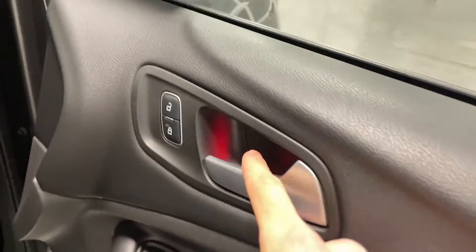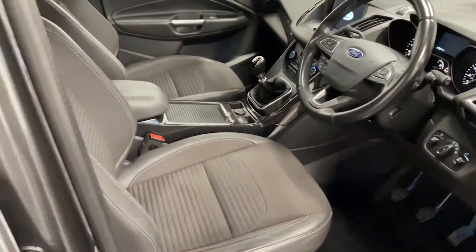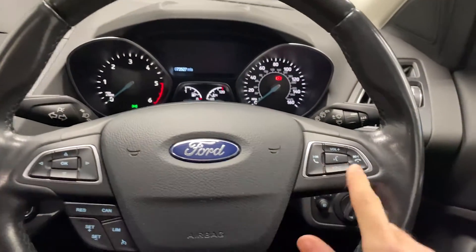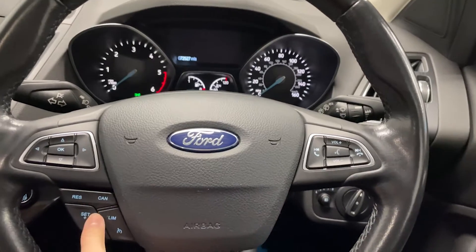Stepping into the interior, you've got some ambient lighting in the door panel. Taking a look at the steering wheel, you've got your media controls on the left and right and you've also got cruise control right here.